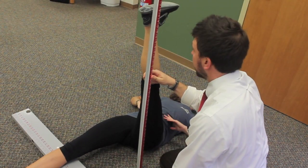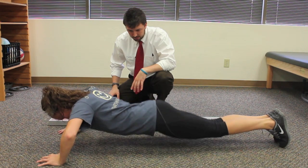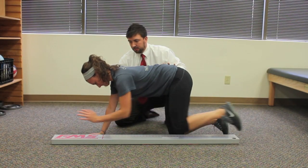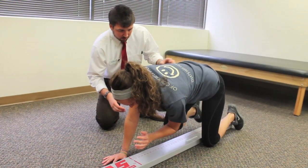Once at-risk imbalances are identified through the functional movement screen, a court athletic trainer or physical therapist will help you develop a treatment plan to reduce your risk of injury and return you to sport or life participation as quickly and as safely as possible.